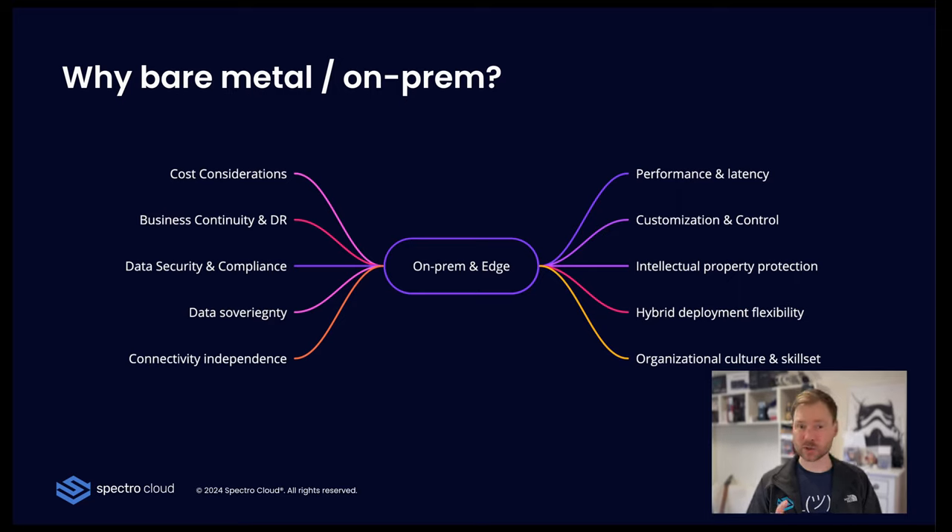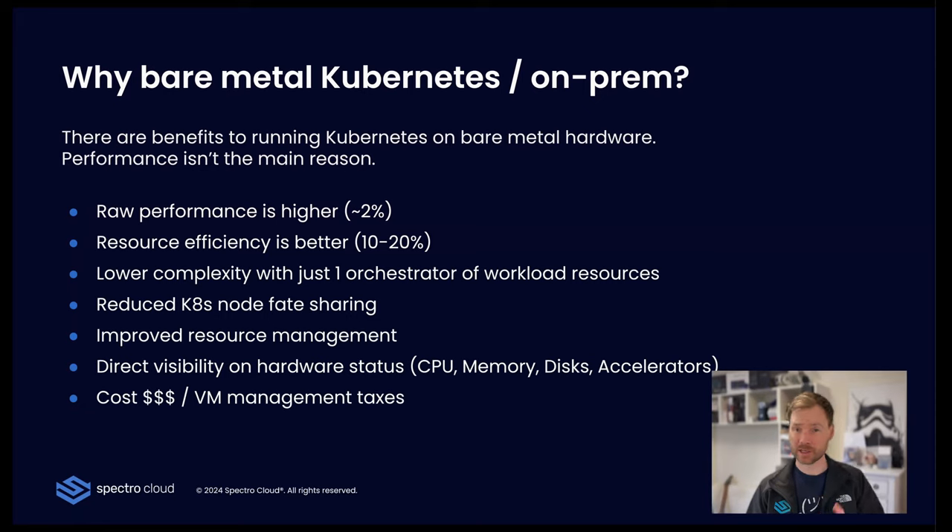Now, the trick is: when you do on-prem, how do you do it well and get all the benefits that we get from the cloud? Taking that one step further, we should also talk about why bare-metal Kubernetes. There are quite a lot of reasons, and performance is not the main one — there are actually several other reasons that are more important.